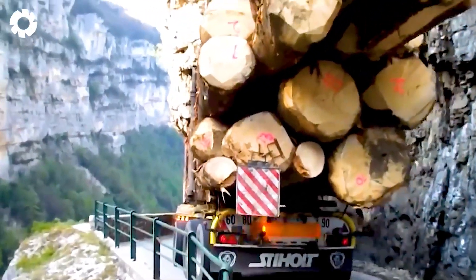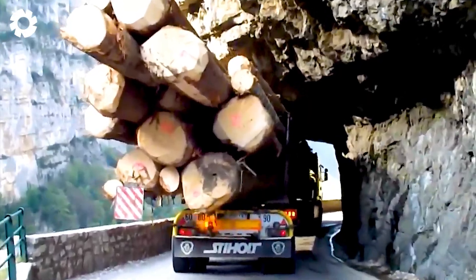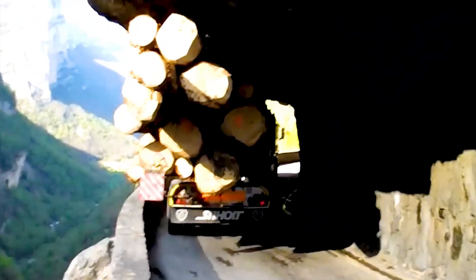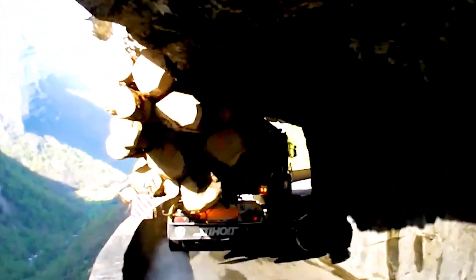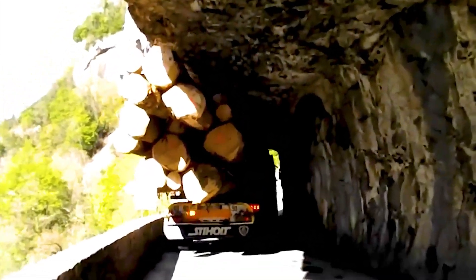Pushing the limits, the Scania R620 26x4 with a powerful 620-horsepower V8 engine and a forestry trailer conquers the challenging Gorge de la Bourne. This machine demonstrates its power and top performance in all harsh terrain conditions.